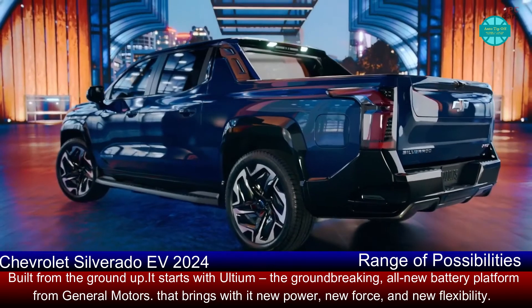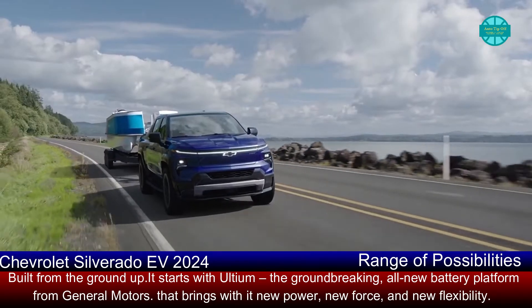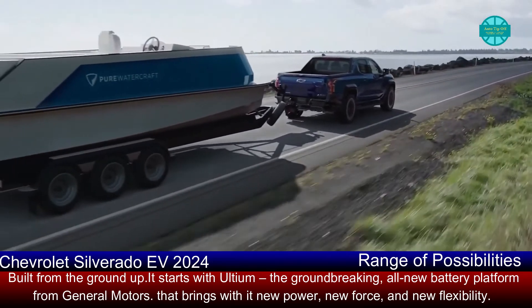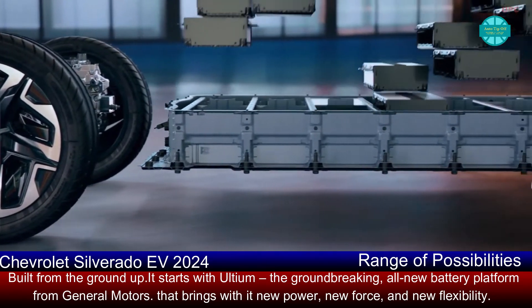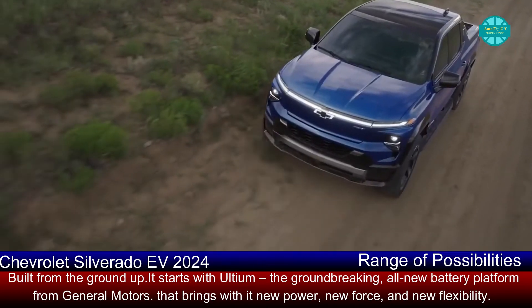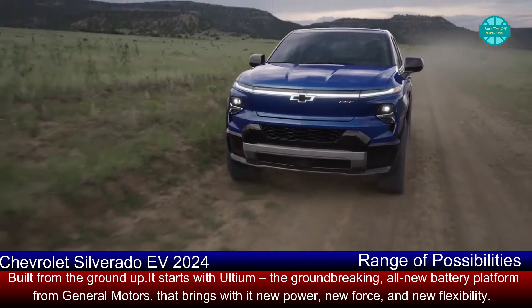The Chevrolet Silverado and Ford F-150 have been competing for supremacy in the domestic pickup truck market for longer than some of us have been alive. Thanks to electrification, it is about to enter a new generation. We've already seen a lot about Ford's F-150 Lightning, and now it's time to bring the 2024 Chevrolet Silverado EV into the mix.